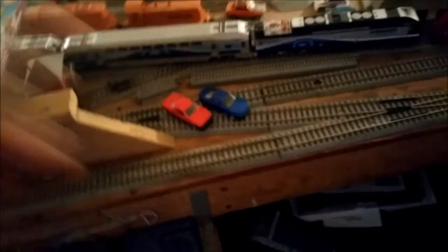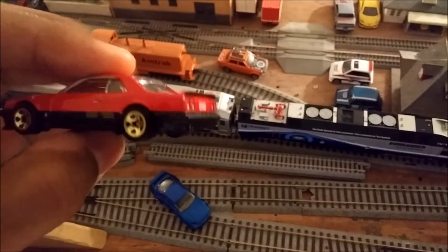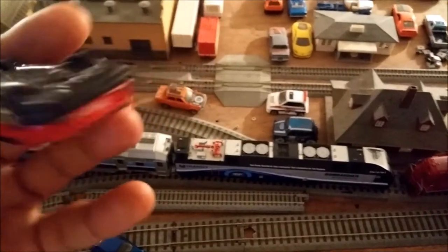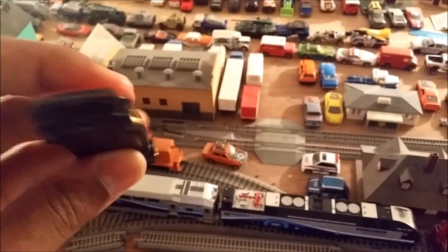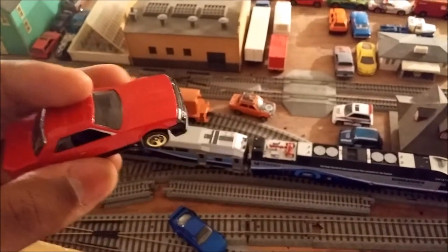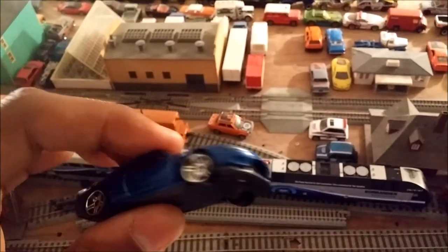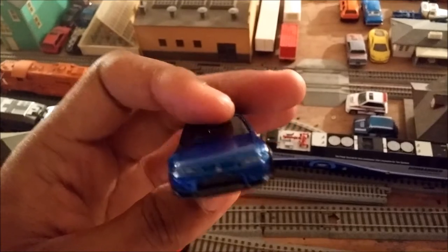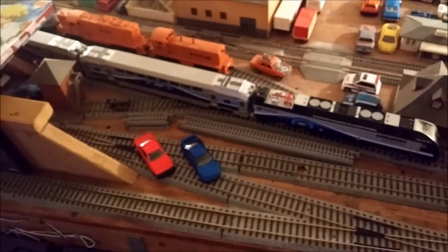I also got the R30 Skyline — the 1982 R30 Skyline. This is my very first one. Hot Wheels actually finally brought this casting out recently, and I've just been keeping it in the packaging to make this video. At the same time they also made the R33, finally — which is cool. And this is a GTR, by the way. This is a pretty heavy casting. I like what they did with it — I think it's cool.